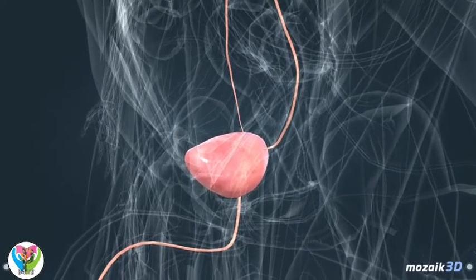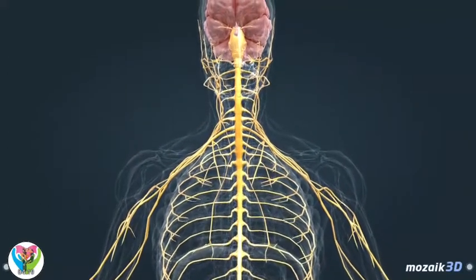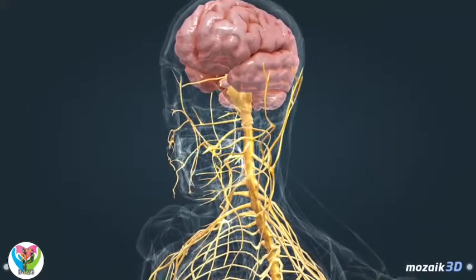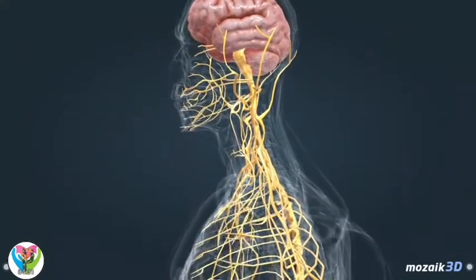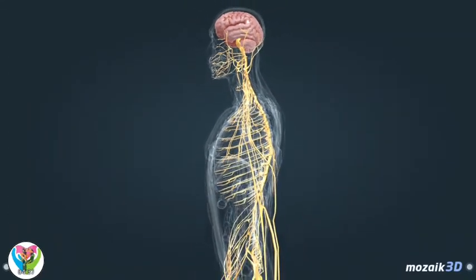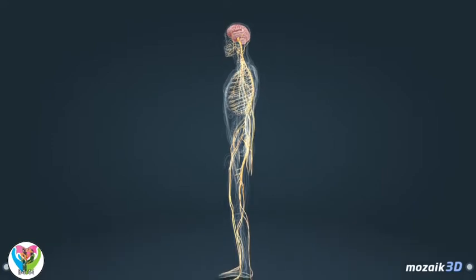The nervous system, together with the hormonal system, is responsible for the coordinated and regulated functioning of the body. The central nervous system consists of the brain and the spinal cord, while the peripheral nervous system consists of nerves which transmit information between the central nervous system and the organs as electric signals. There are 12 pairs of cranial nerves which emerge directly from the brain and 31 pairs of spinal nerves which emerge from segments of the spinal cord.